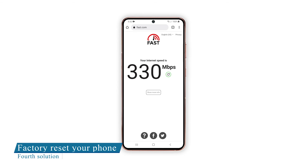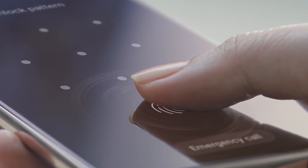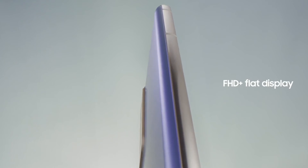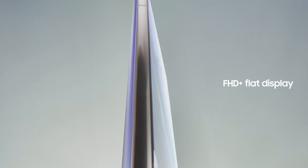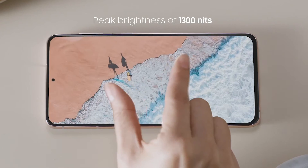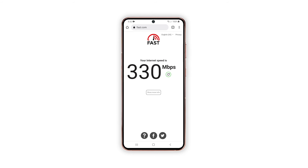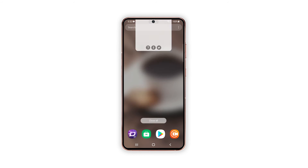Fourth solution: factory reset your Galaxy S21. If the previous solution also fails to fix the problem, then you have to see if your other devices also have the same issue, because if so, then it's the problem with your router and you need to call your internet service provider. However, if only your Galaxy S21 has the problem, then a reset will be necessary. Prior to the reset, back up your important files and data as they will be deleted.